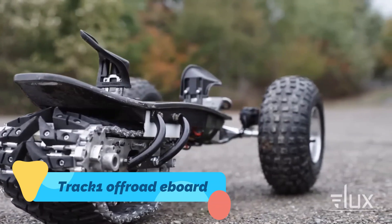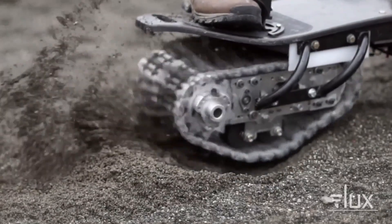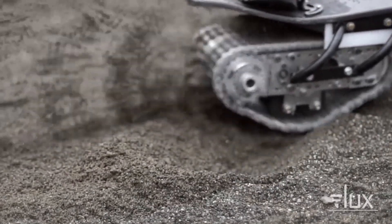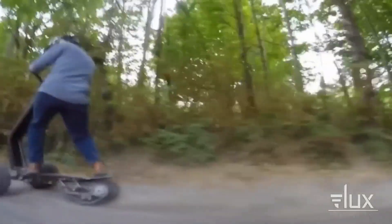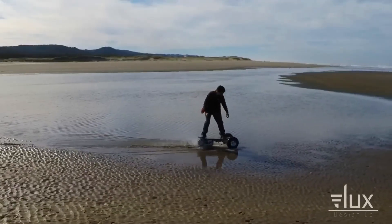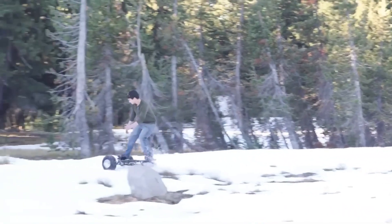The YIO Track One Off-Road E-Board — get ready for some serious off-road action. This isn't your average electric skateboard. It's equipped with a continuous rubber track system in the back and oversized front wheels, giving it unbeatable traction on dirt, sand, snow, and even mud.